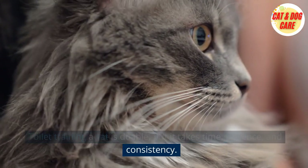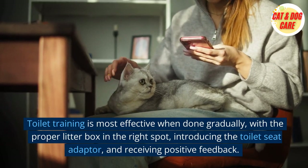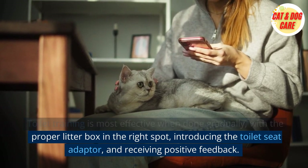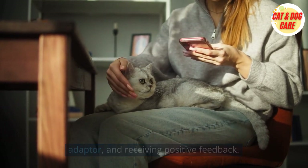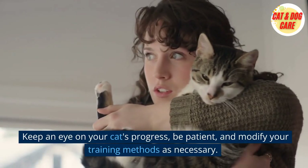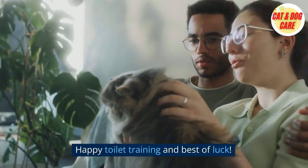Toilet training is most effective when done gradually, with the proper litter box in the right spot, introducing the toilet seat adapter, and receiving positive feedback. Keep an eye on your cat's progress, be patient, and modify your training methods as necessary. Happy toilet training and best of luck!